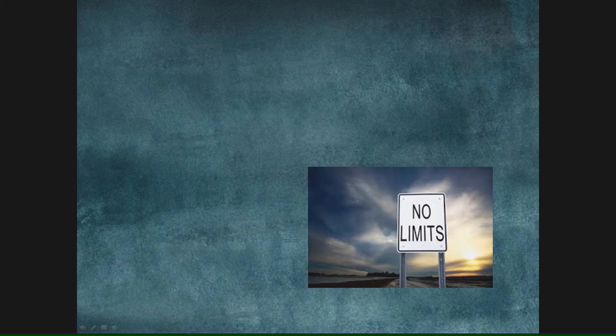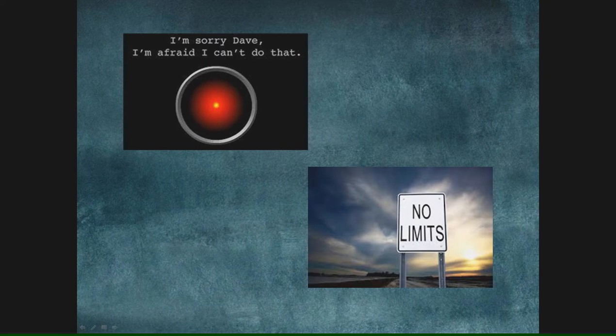No limits. I'd love to drive on a road with a "no limits" sign. What I wouldn't want to see is HAL saying "I'm sorry Dave, I'm afraid I can't do that." That's the limit you don't want. You also don't want people saying that to you — block them out, unless there is a very particular reason of safety or regulatory compliance. There's always a way to figure out the best solution. Go beyond the boundaries.